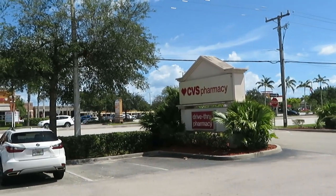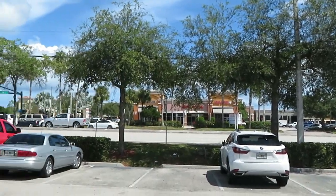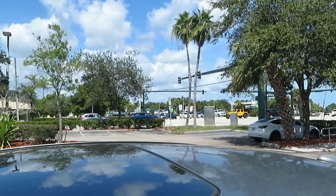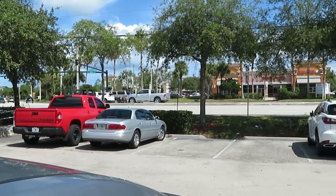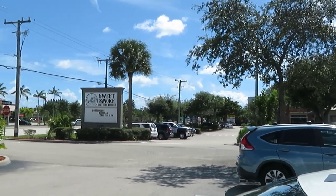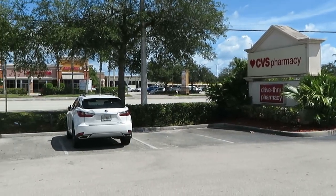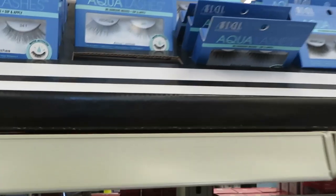Hey guys, just wanted to show you — I am at my CVS pharmacy. It is a beautiful day in sunny Florida. Just giving you guys some outside scenery. It is gorgeous, but it's hot out here too y'all. Alright, let's go in here and get some deals!